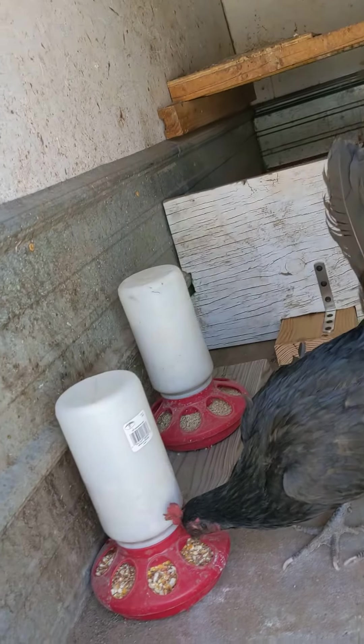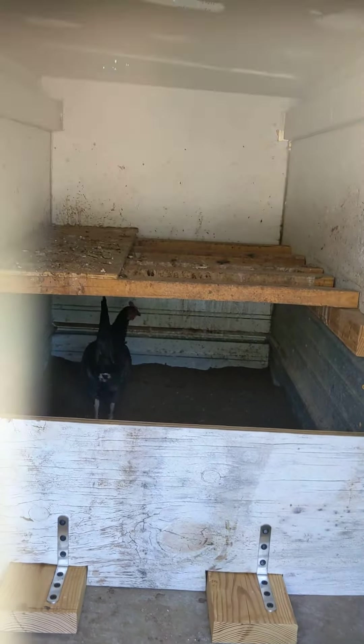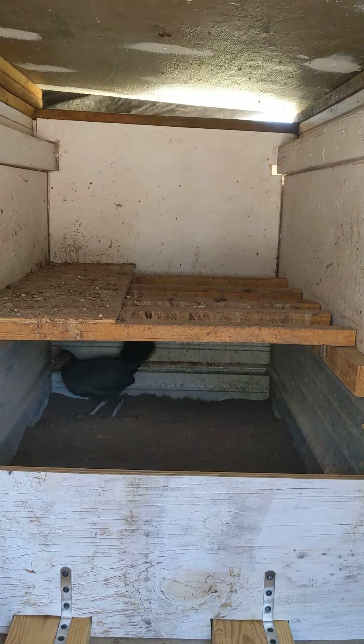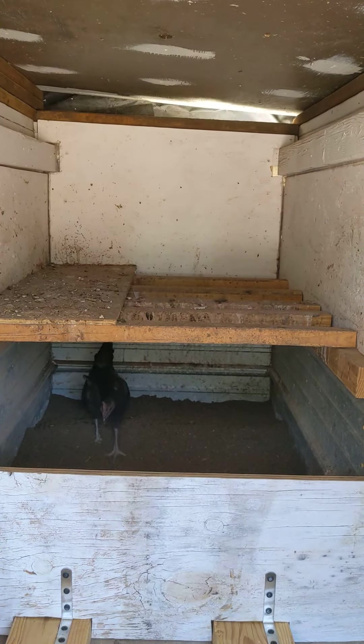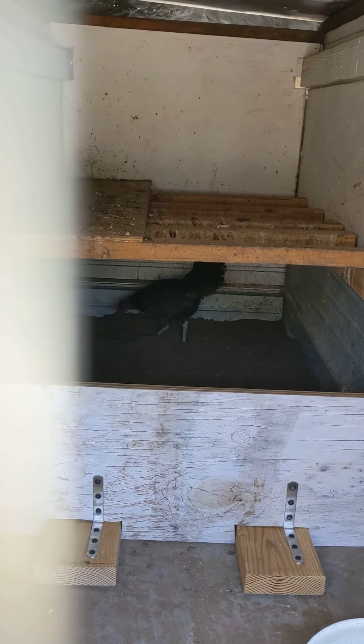There you go, yeah. And you got your food right there. Survey says, checking it out. I got that wall high enough right there, that divider, so that she can't kick the peat moss out of there. Cool. Have a good one.